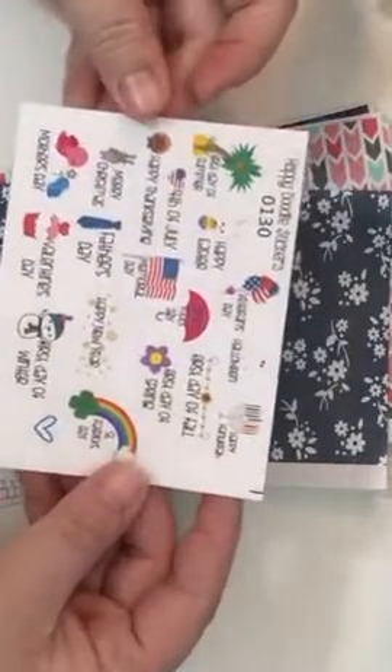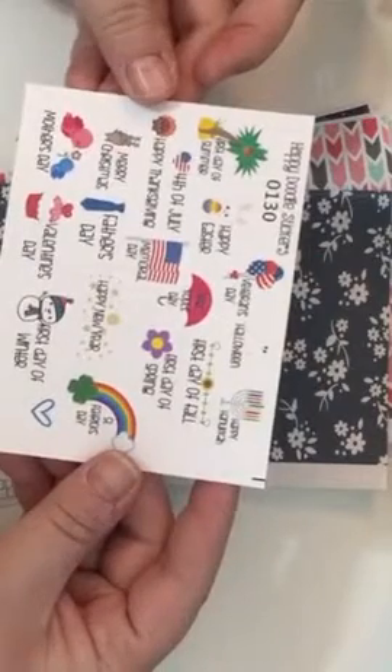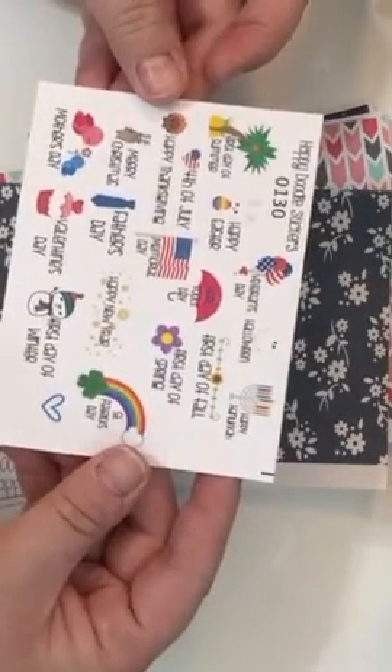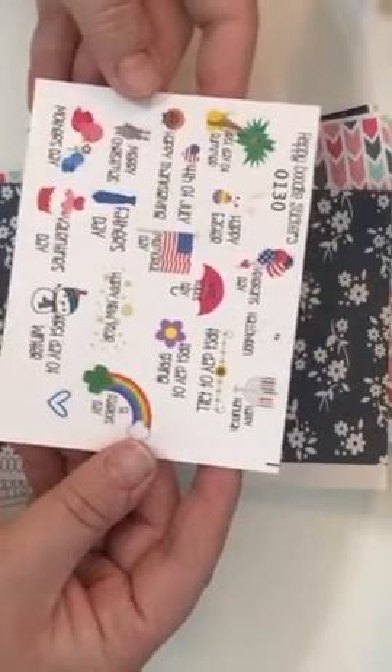The first thing I got here is the holiday sticker set. There are all these cute little icons for holiday stickers.